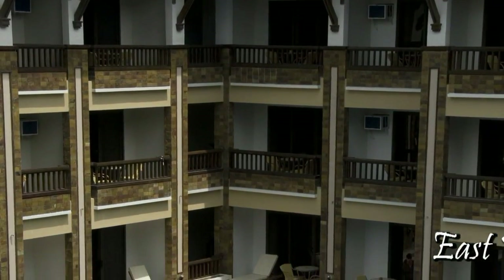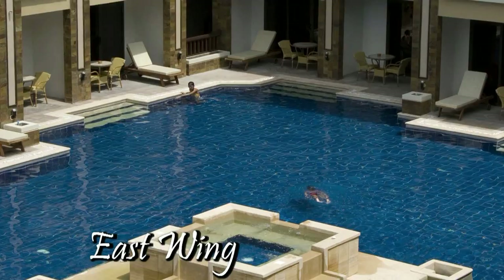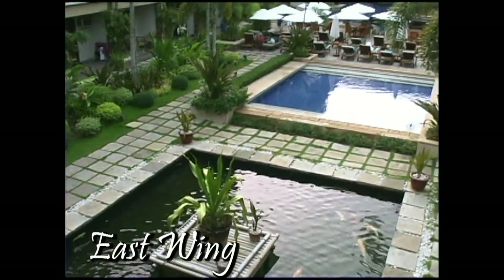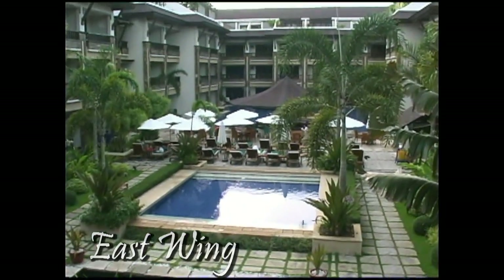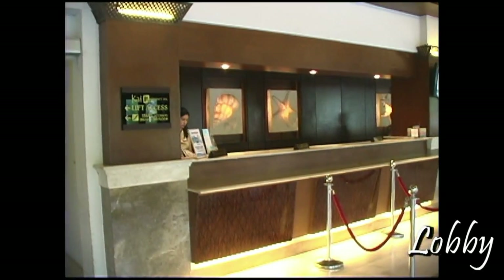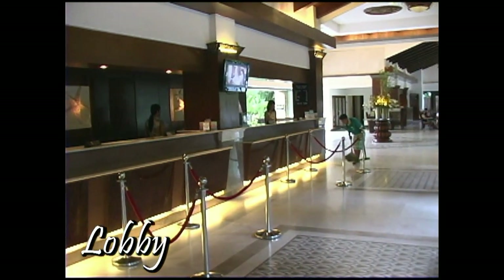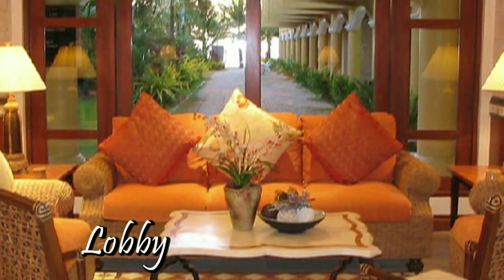This is the East Wing. It has a very large swimming pool with a kiddies pool in the center area. And on the opposite end, there's a koi pond with another small pool area. In fact, this area is just behind the reception area. So when you walk into Regency, the reception desk and lobby — as you see here — this would be the first thing that you see. And as you walk down and turn to your left, you would face out into the East Wing.